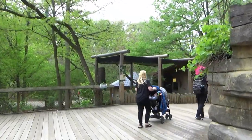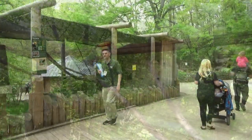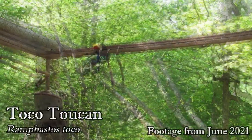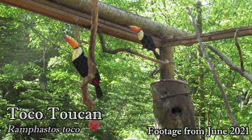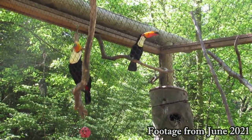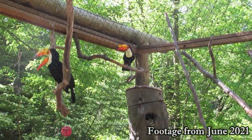The final exhibit on our tour is a newer one added in 2019. In here you'll find Tango and Mango, a pair of Toco Toucans. The Toco Toucan is the largest species of toucan, with their beaks alone being over 7 inches in length. However, they are quite light, being hollow and made of keratin — the same material as our fingernails.